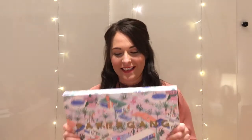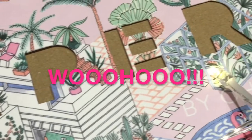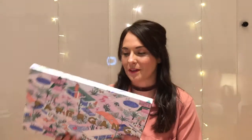Hi everyone and welcome back to my channel Lauren Loves. Today I am so excited because it feels like the month of January has just gone so slowly because I've been waiting for the January Papergang box — who's excited? I am, and I must open this January's Papergang box, I am really really excited.